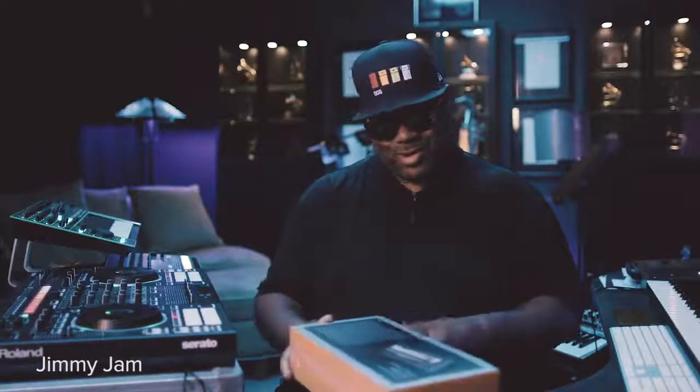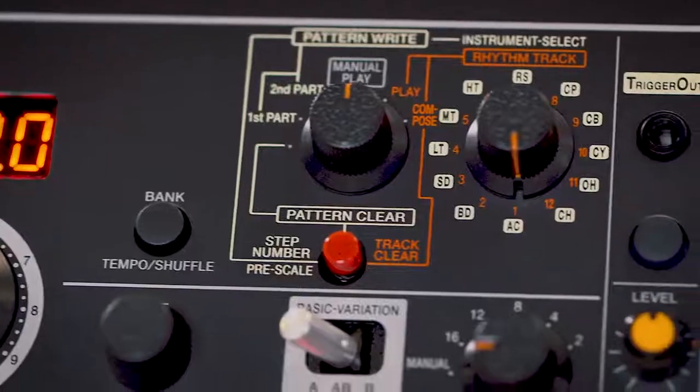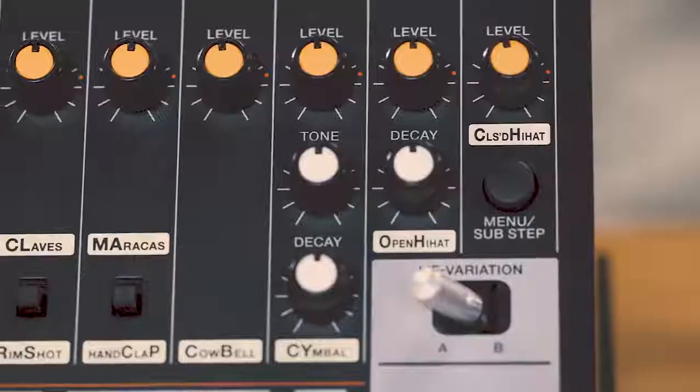Roland Boutique. A TR-808. I got the right hat on today for this. This little TR-08 sounds really good. I'm very impressed. It's even more futuristic than my original 808.